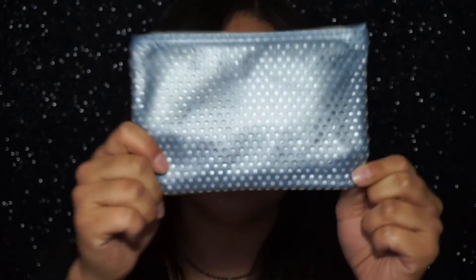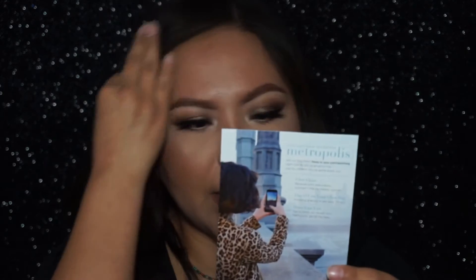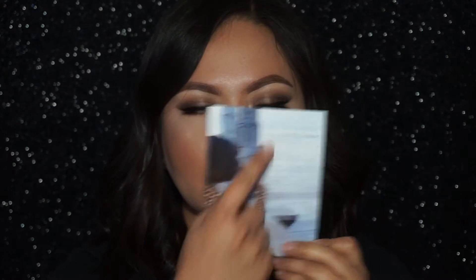This is what the bag looks like for the month of January. It's kind of like a blue mesh that overlays over a silver bag with a weird leather-like feeling. The card inside shows the theme of the month, which is 'Metropolis.' On the back it gives you rules for entering their giveaway — they have a giveaway each month with their glam bags.